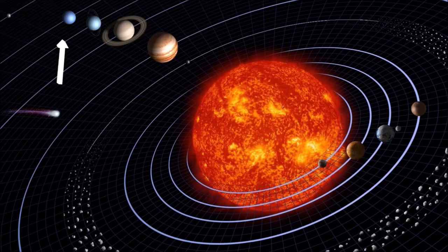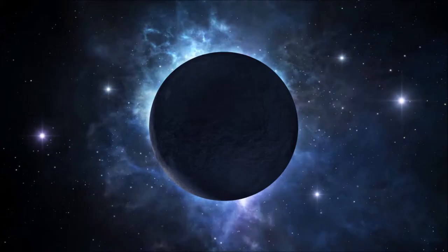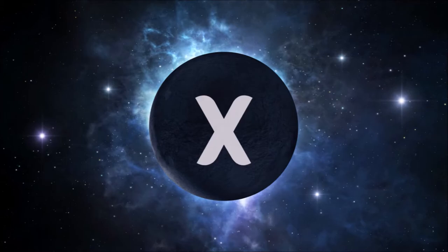Let's talk about Neptune. It is the eighth and most distant planet of the solar system, named after the Roman god of the sea. There might be another planet called Planet X or Planet 9, but that's a topic for a different video. So let's go back to Neptune.